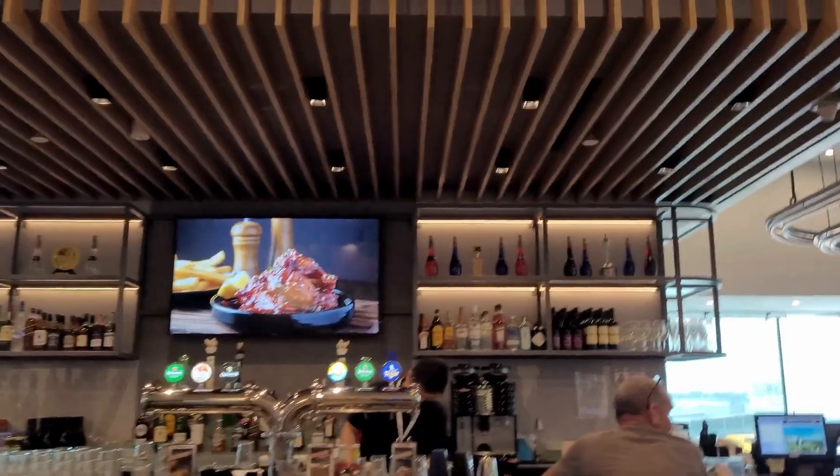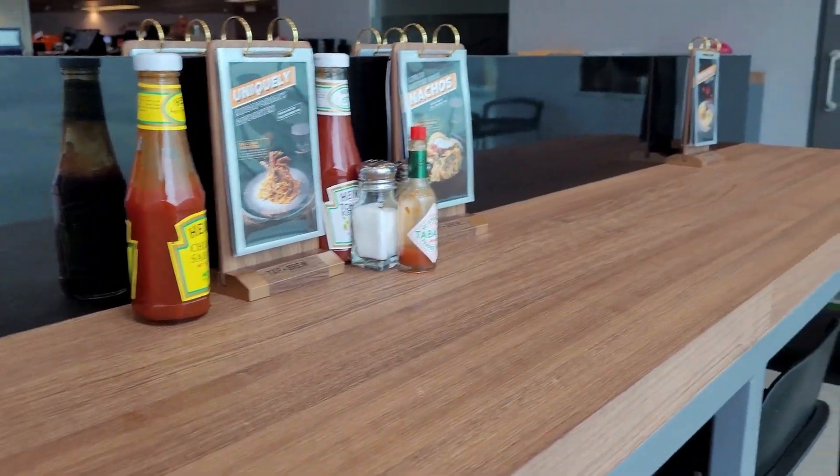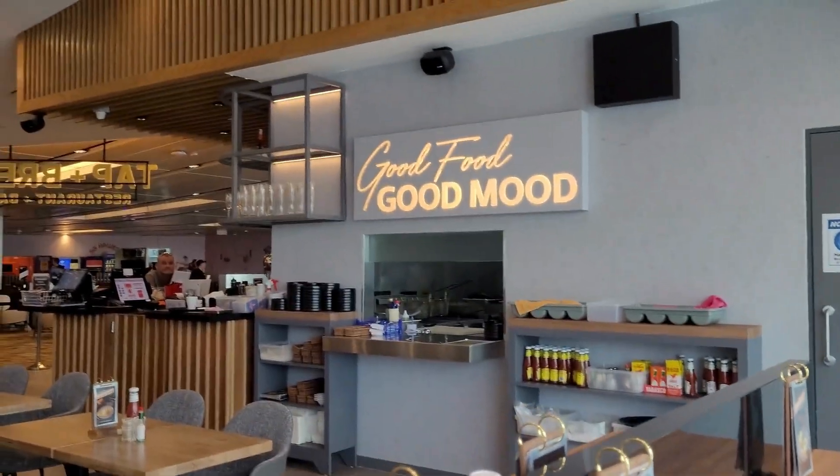Hey guys, welcome back to my channel. In today's Super Eats video, we're at Singapore airport. We are truly excited to be trying new dishes. Don't forget to subscribe and like this video — every subscribe means a lot to us. We were so excited to do Super Eats at Singapore airport and the ambience was very nice with good food, good mood, and I hope everyone will agree with this.